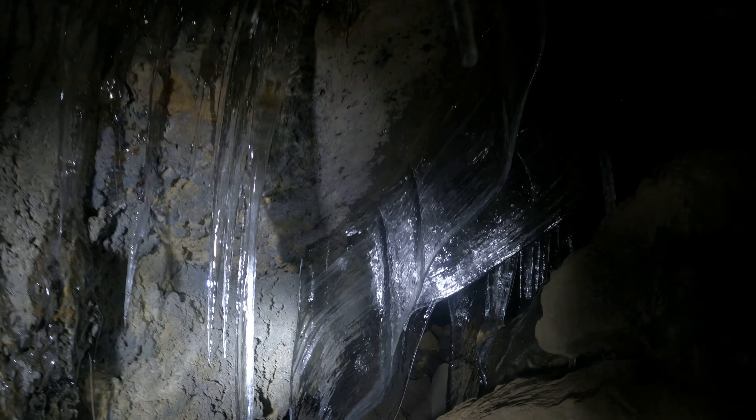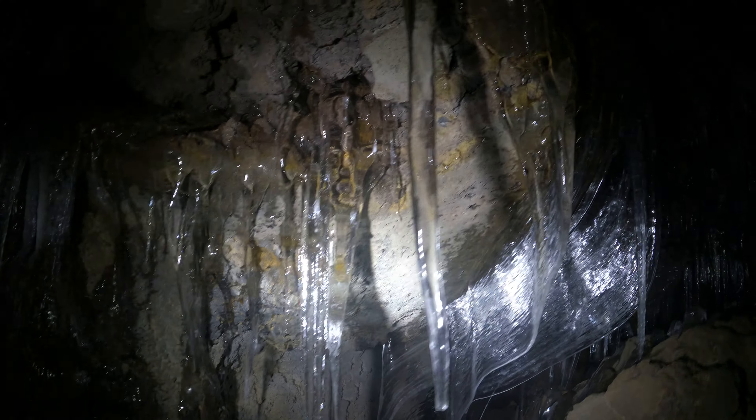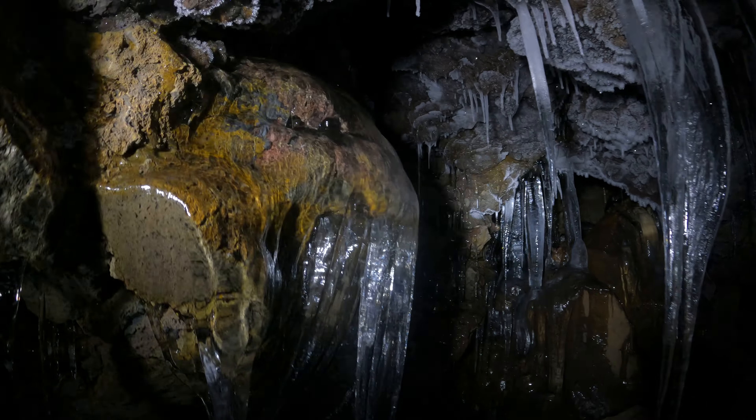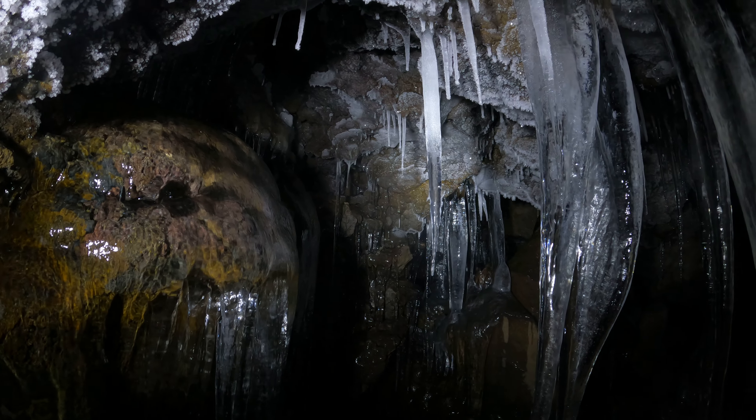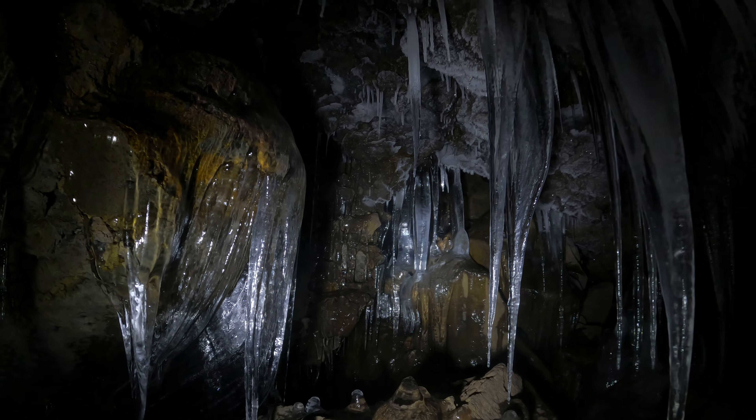There's a huge formation — about a foot wide yet less than a quarter of an inch thick. Very, very thin, kind of like cave bacon. Very nice clear gloss on the left and then nice white frost on the right. When you come up here, make sure you look back to see if you can see how far it goes.